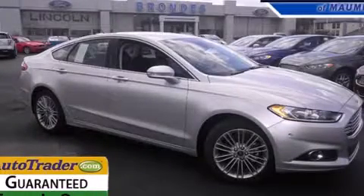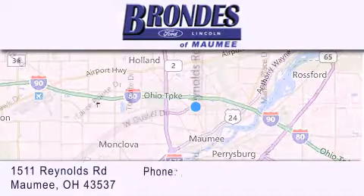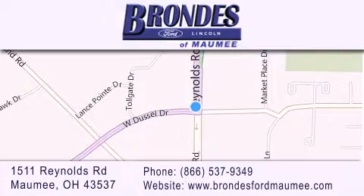Please call us today for more information on this great vehicle. Brondee's Ford Maumee offers a wide selection of Ford and Lincoln vehicles and is an automotive leader in the area. Stop by our showroom located at 1511 Reynolds Road in Maumee and visit us online at brondeesfordmaumee.com.